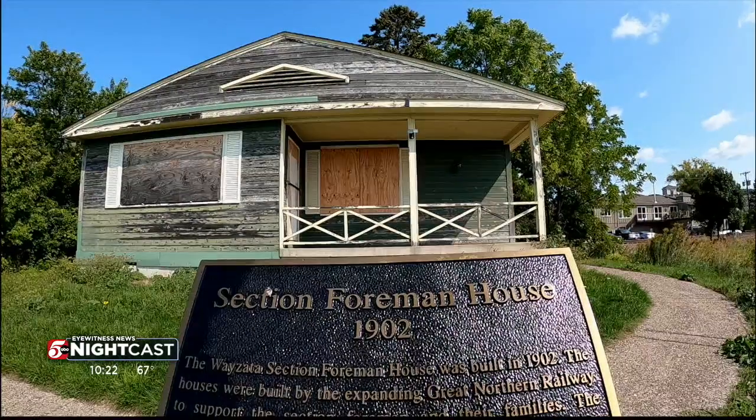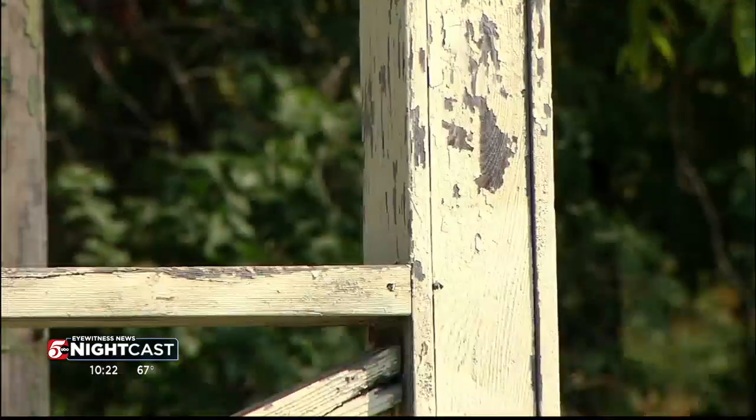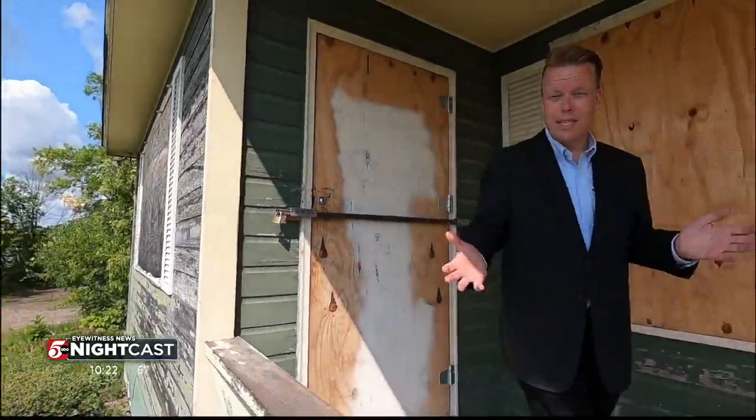Recently, the home was placed on the National Register of Historic Places. The plan is to renovate the house and use it as an interactive learning center. Saving this home from the wrecking ball wasn't easy, but Judy says keeping our history alive is well worth it.